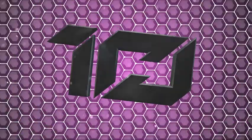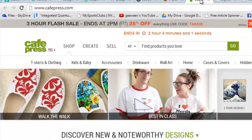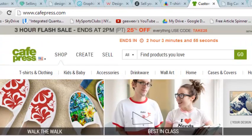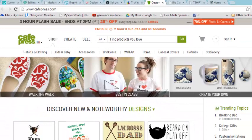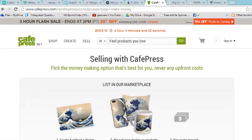All right, number one on the list: CafePress. CafePress has been around for — in internet terms — what seems like eons. You can go here and sell a ton of stuff: t-shirts, flip-flops, iPhone cases, art, you name it. You can make your own store and sell on CafePress. They've been around forever.